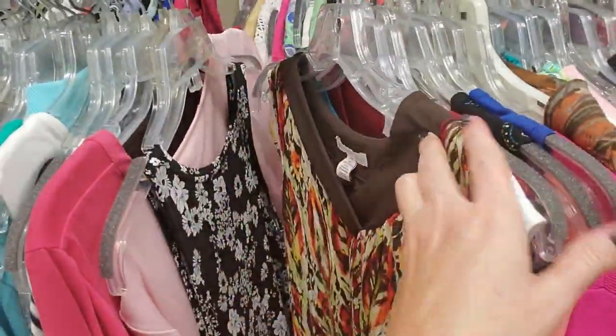These are mostly tank tops. Oh, I like that one. That's an interesting pattern.